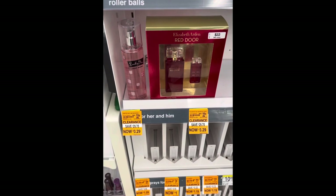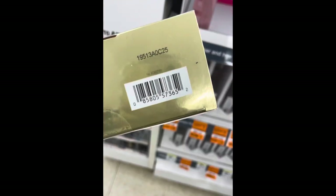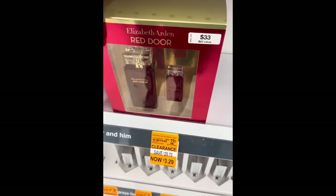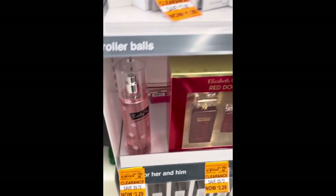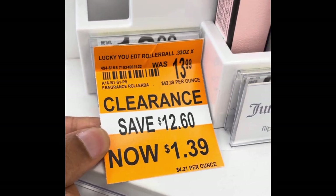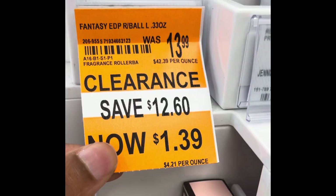A lot of the perfumes and body sprays are on clearance 90% off. I did miss a lot of the deals, but what I did is I videotaped and took pictures of the clearance tags. That way, if you go into a store that still has these items, you will know which ones are on clearance.